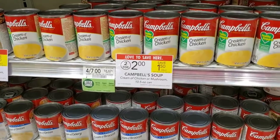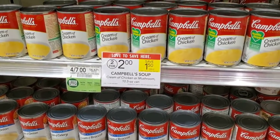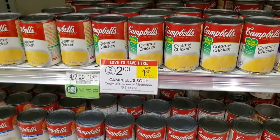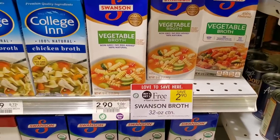This is a deal I'm not gonna do but I want to show you — Campbell's condensed soup is two for $2. We do have a 50 cents off four coupon, so if you got four it would be $3.50. It's an okay deal, I just wanted to show you.